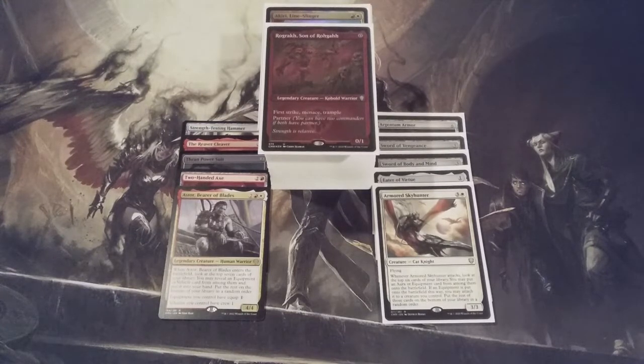There you have it, MTG BC. We have updated and upgraded our Rograk, Son of Rogah, and Akiri Lineslinger — or as I like to call it, our Rogaki deck. I'm looking forward to hearing your comments about these revisions in the comments section below. This is MTG Burgeoning, your channel for all things magic.